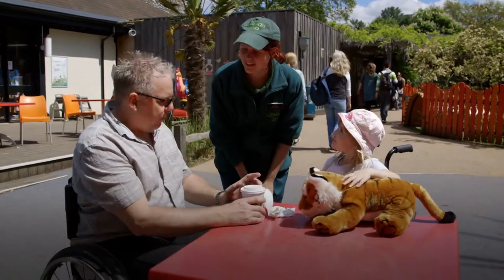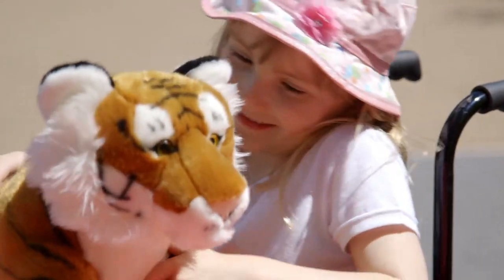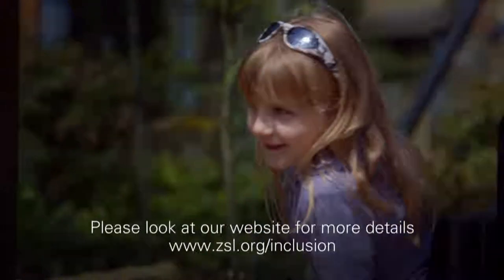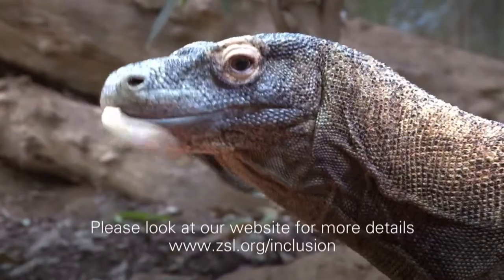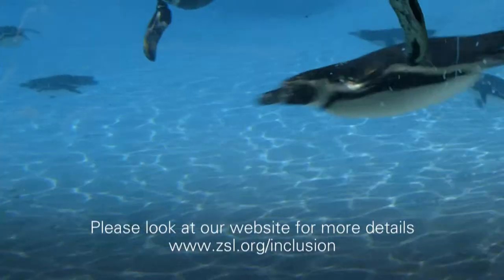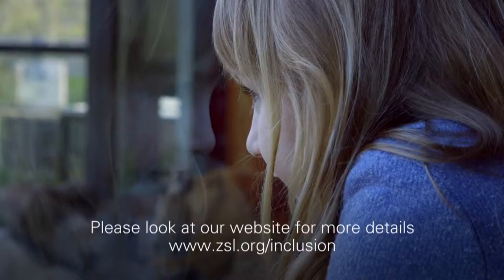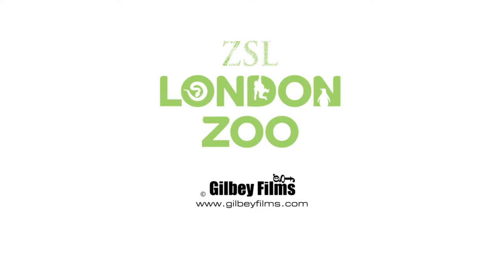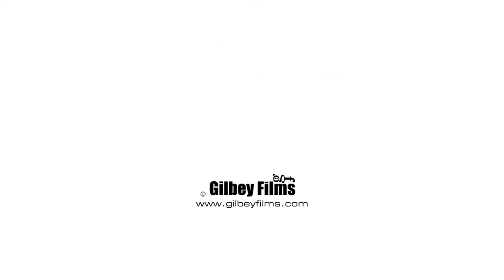Robin enjoys a coffee while Emily Jane snuggles up to her new tiger toy. Please visit our website for more information at www.zsl.org/inclusion. We look forward to your visit. Produced by Gilby Films for ZSL London Zoo. Access made easy.